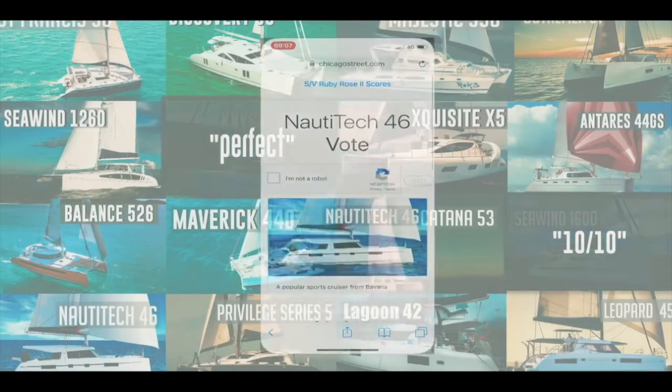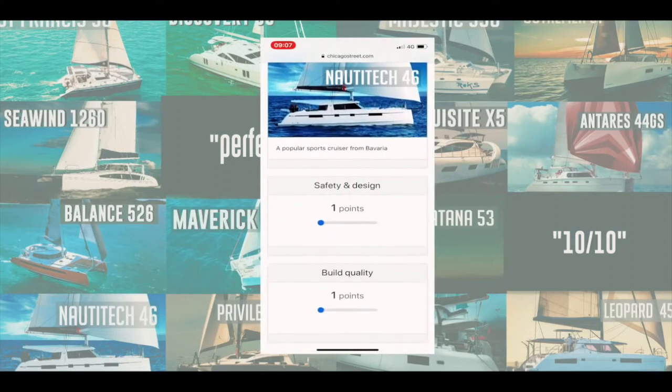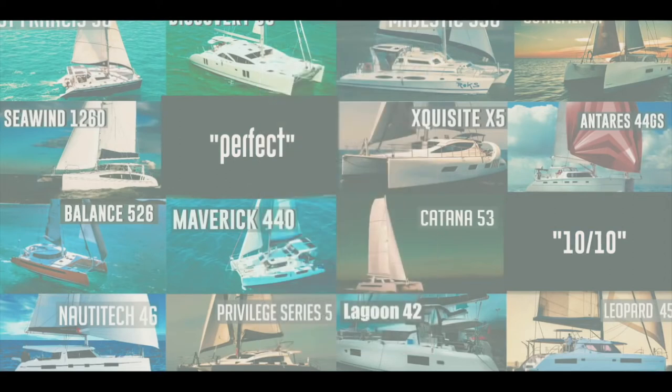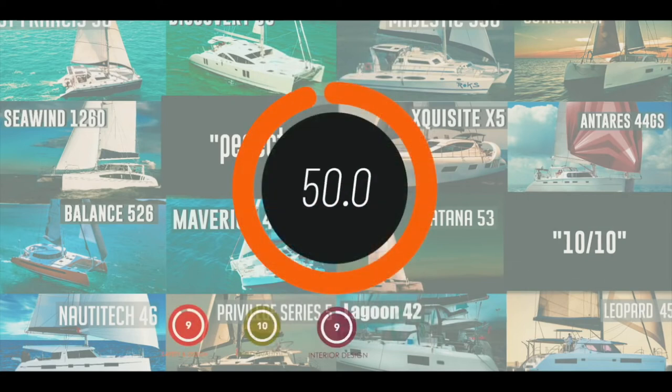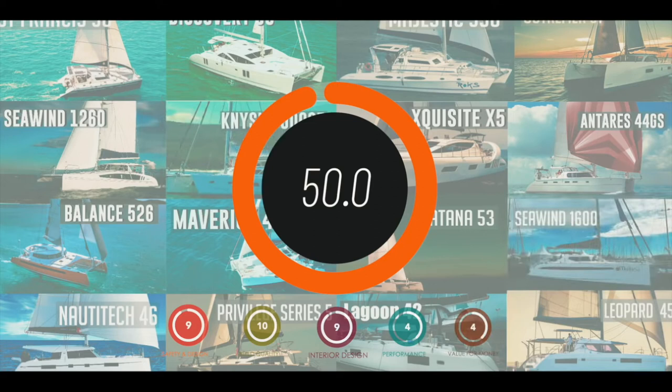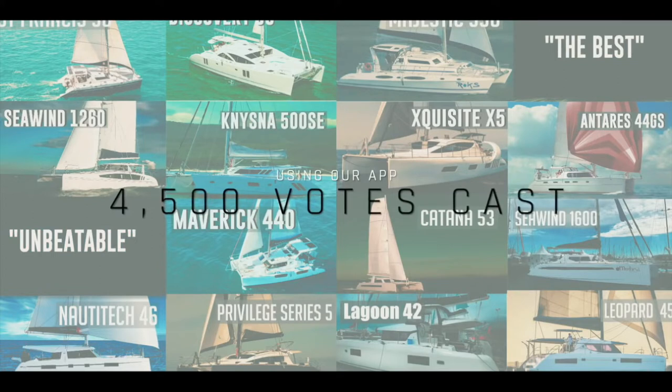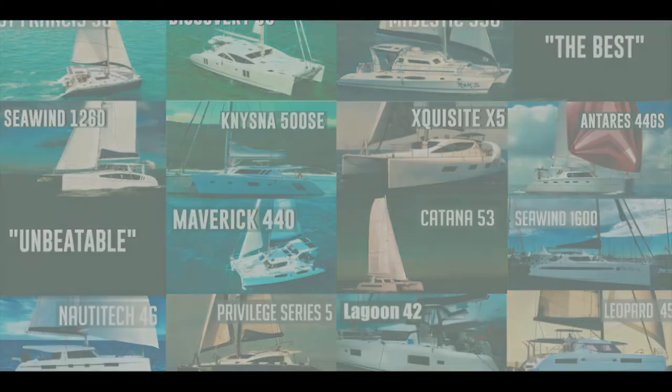We developed an app and asked you to vote on the catamarans we reviewed — five separate categories, 10 points for each category, 50 points in total. A massive thank you to the four and a half thousand of you that left your own independent views. This is now the largest collection of catamaran reviews with no dealer bias anywhere on the internet. Let's see what came in at number 10.